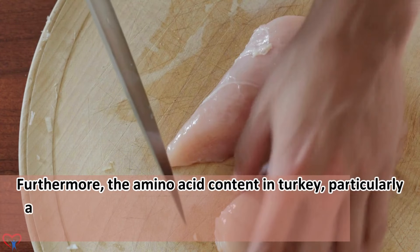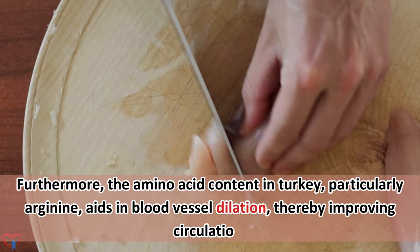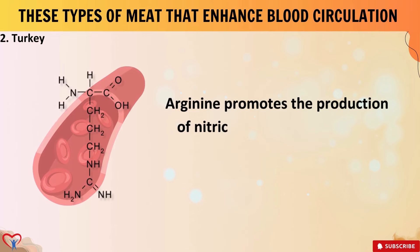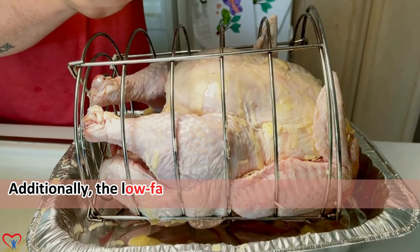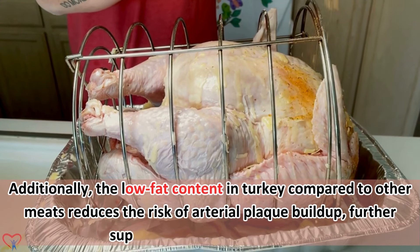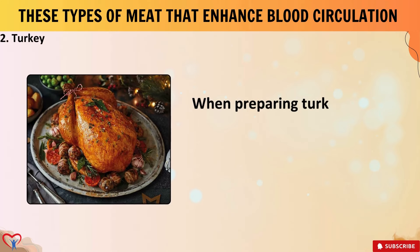Furthermore, the amino acid content in turkey, particularly arginine, aids in blood vessel dilation, thereby improving circulation. Arginine promotes the production of nitric oxide, a molecule that relaxes blood vessels, allowing for better blood flow. Additionally, the low-fat content in turkey compared to other meats reduces the risk of arterial plaque buildup, further supporting healthy circulation.